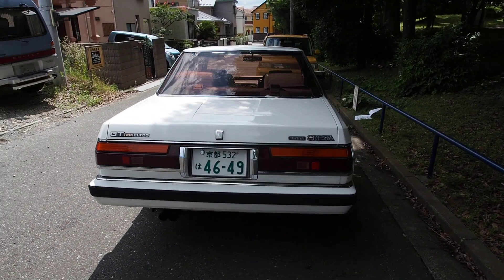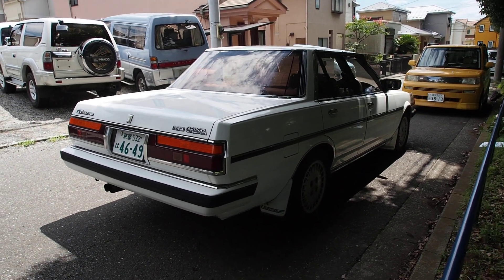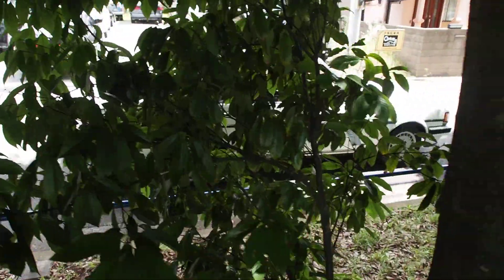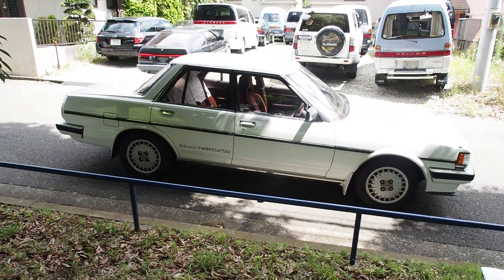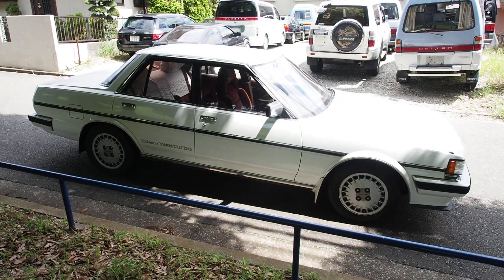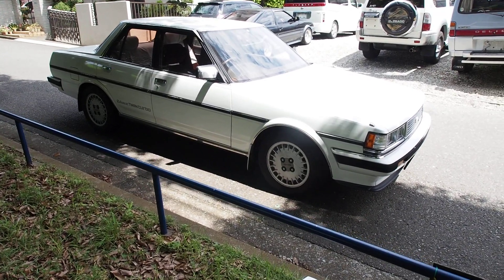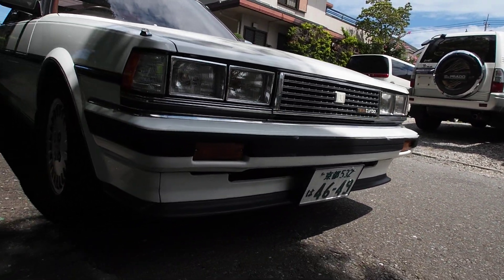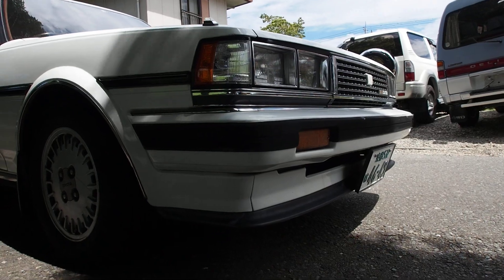There are three versions of the Mark 2: the Mark 2 is the regular one, the Cresta was the luxury one, and the Chaser was the sports-oriented version. This being the Cresta, it's the luxury one, and this was what the Cressida — the international version — was based off of, although they never got the cool engine and some styling things are probably different. I believe the headlights, grille, bumper piece, and front lip are all different. Love the look of this front lip — very of the time, very Japanese style.